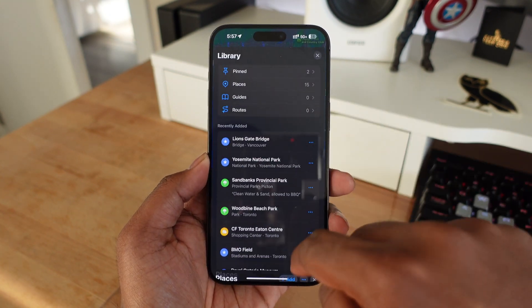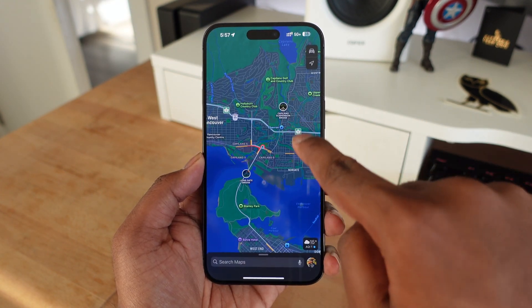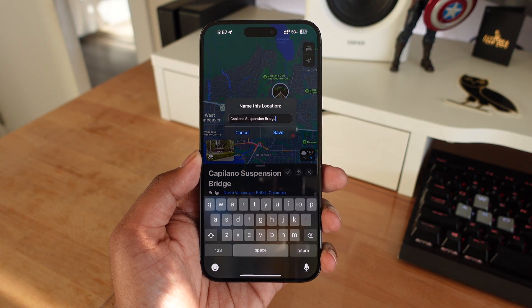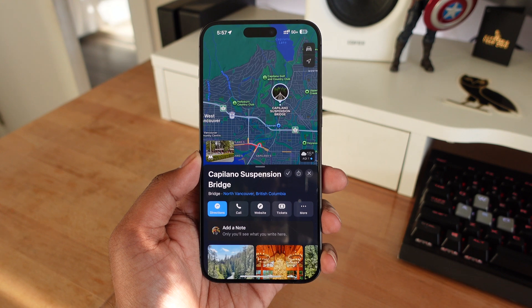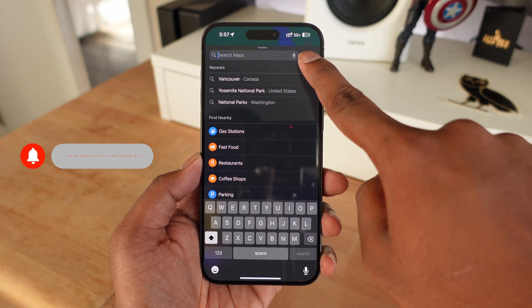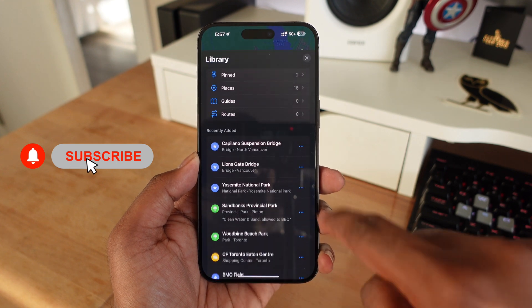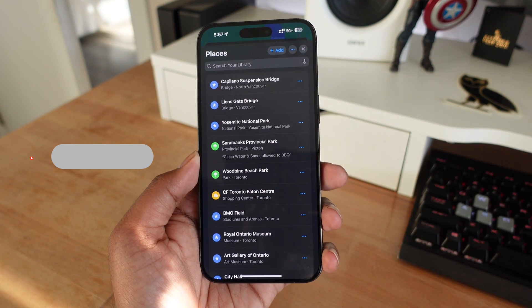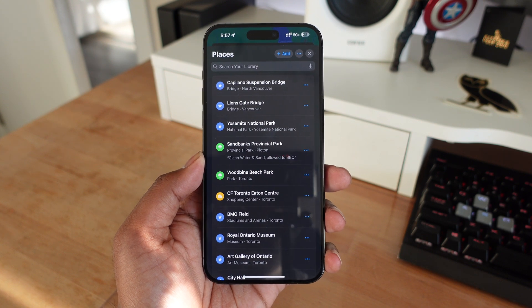Adding locations to saved places is quite easy. All you have to do is select the location that you want to go to. If there's a Maps card for it, there's going to be a little plus icon. Once you click on that and save it, it's automatically going to save in your Maps library. And if you go back into the Maps navigation bar and into the listing for your library, you can now find that place in your saved places directly within the Maps app.